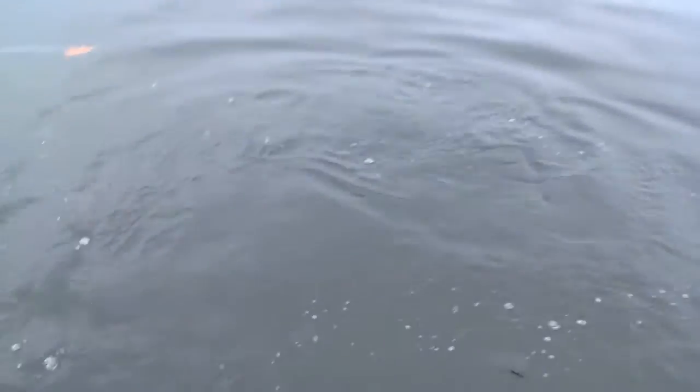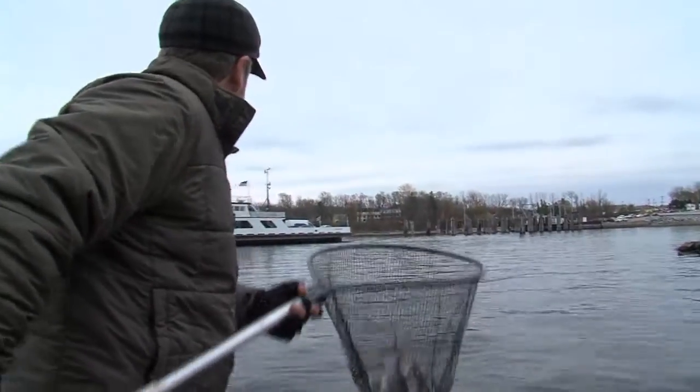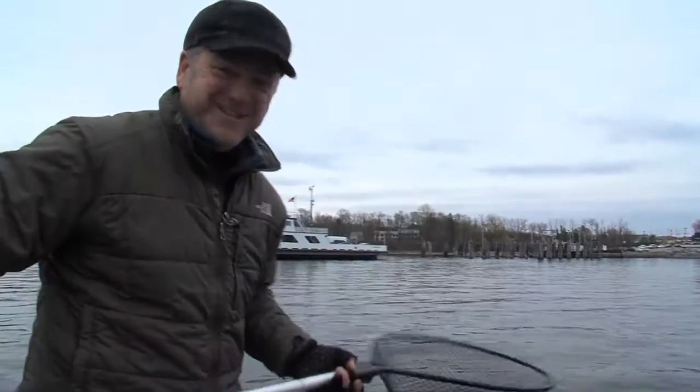They grab the fly hard and they take off — it's not like pulling in an old boot. It is definitely some seriously incredible fishing. Definitely spinning reels when you get into a big one. It's a real blast. Got some lamprey scars. Unfortunately, they're not done with lampreys.